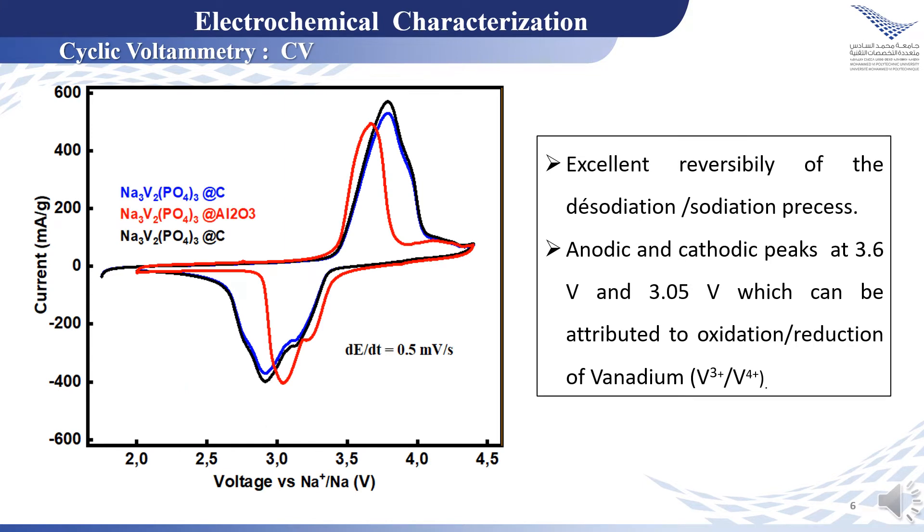Now let's discuss the electrochemical characterization. The cyclic voltammetry curves of the NVP materials show excellent reversibility of the intercalation process, with mainly two pairs of redox peaks located at 3V and 3.6V, which can be attributed to the oxidation-reduction of vanadium.